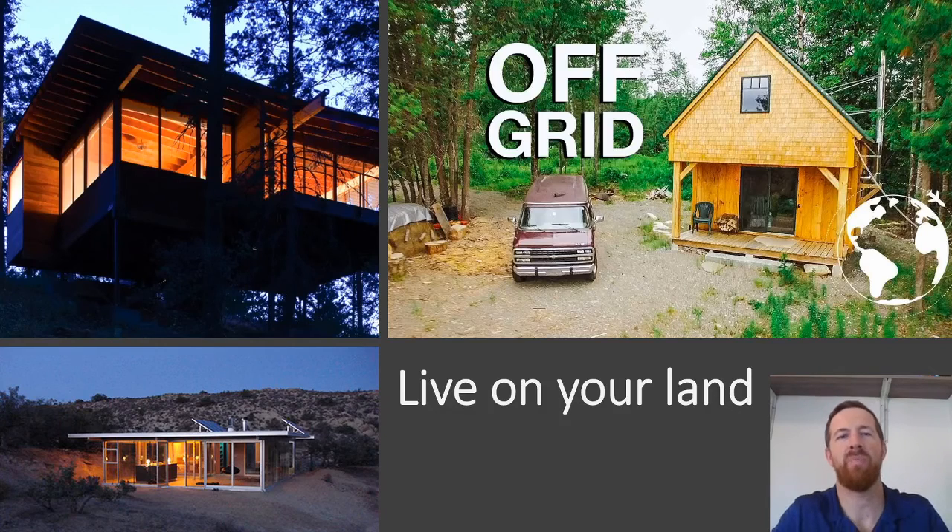The first thing you could potentially do with a piece of vacant land that you buy or own is live on your land. Who doesn't want to own a piece of property they can live on and build a house on? I've got a picture here of a tree house, probably on a steep hillside. There's another one in the desert, a nice little cabin in the woods. Who wouldn't want to own a piece of property they could potentially live on outside of the hustle and bustle of the city? It's a great option for rural land, vacant land, or even a lot you might buy in the suburbs.